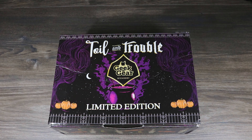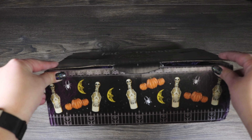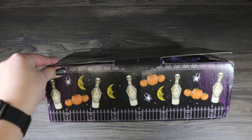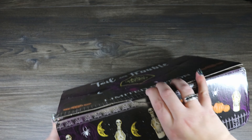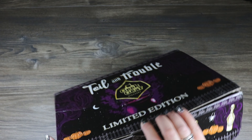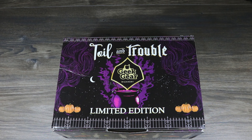Today we're going to open the Geek Gear limited edition Toil and Trouble box. This is a limited edition box they brought out for Halloween, so it's going to have a lot of fall vibes and Halloween vibes. I'm hoping that because it's Toil and Trouble there will be some cauldron-related items. I love this box — the packaging has little Skelegro bottles, spiders, moons, and pumpkins. It's really cute, and it's a very heavy box, so it feels like there's a lot inside.